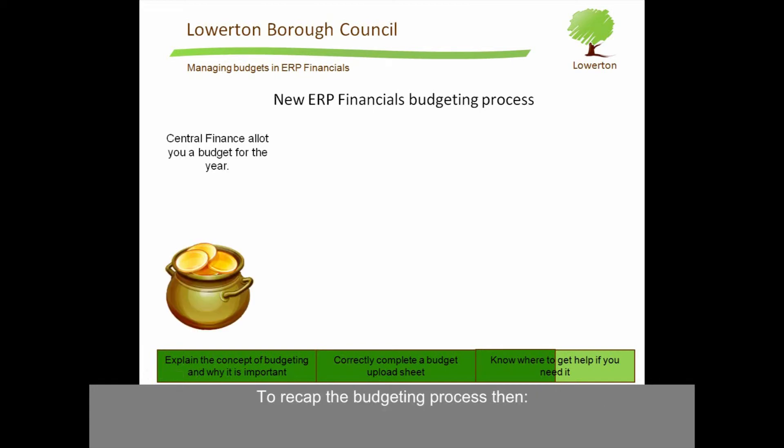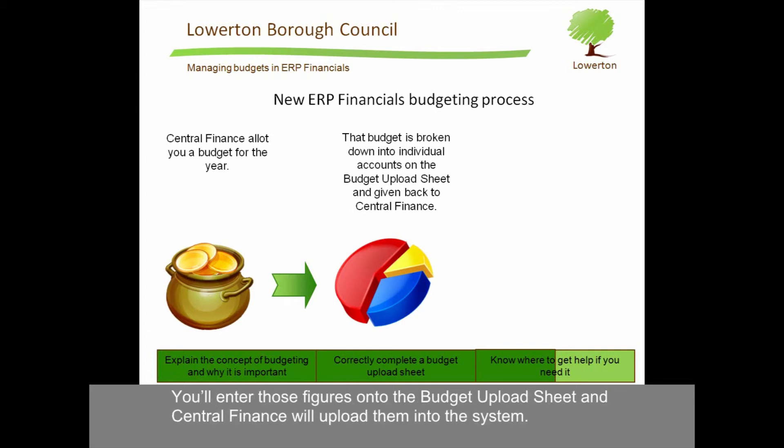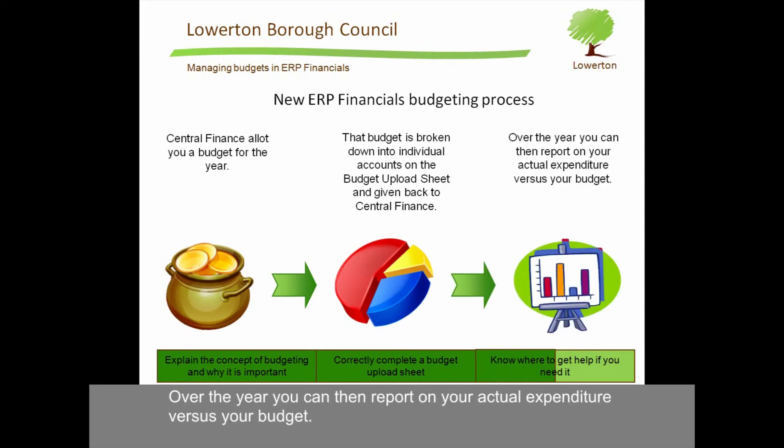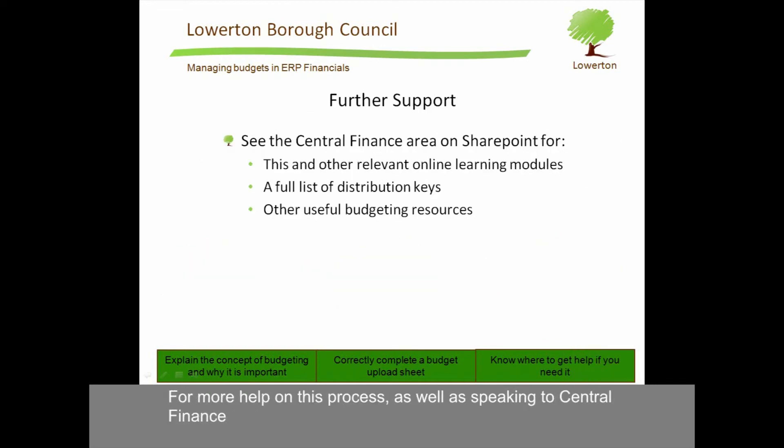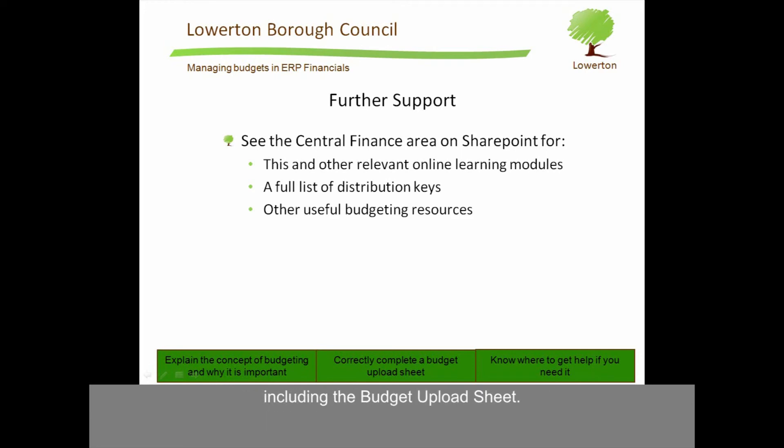To recap the budgeting process: Central Finance will allot you a budget for the year. Your department head then breaks down that budget across the different types of expenditure. You'll enter those figures onto the budget upload sheet and Central Finance will upload them into the system. Over the year, you can then report on your actual expenditure versus your budget. For more help on this process, as well as speaking to Central Finance, you can use the central finance area on SharePoint to find this and other relevant online learning modules. You'll find a full list of distribution keys there and other useful budgeting resources, including the budget upload sheet.